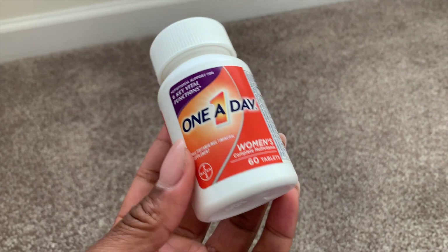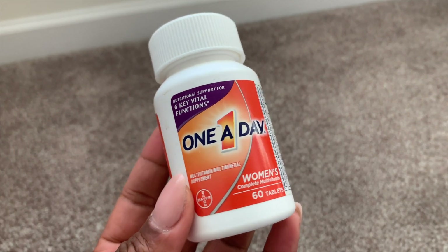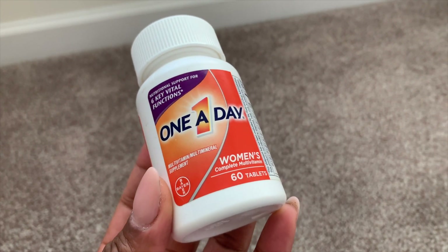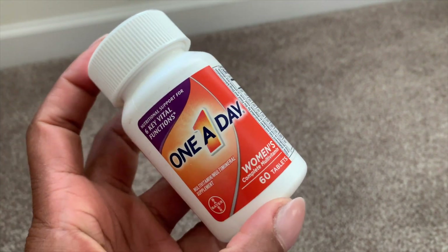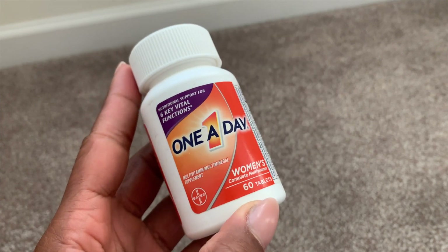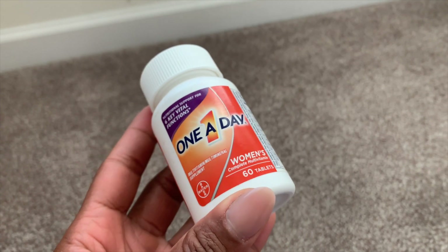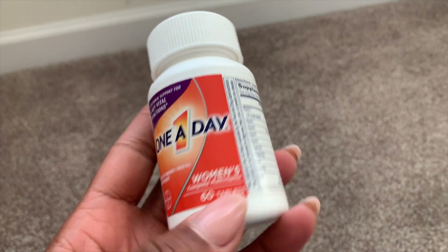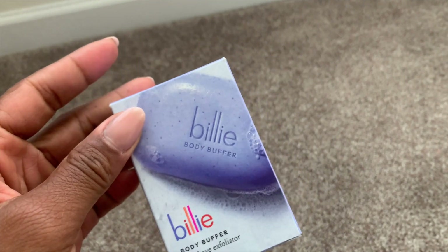Another supplement I used up is the One A Day Women's Multivitamin — I would not repurchase this. I'm not into tablets; I would rather use a capsule. I'm actively looking for a liquid multivitamin because liquid means you get a 100% absorption rate, whereas tablets maybe 30% if you're lucky. Wouldn't repurchase One A Day at all.